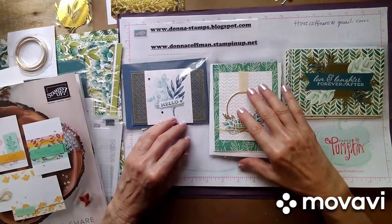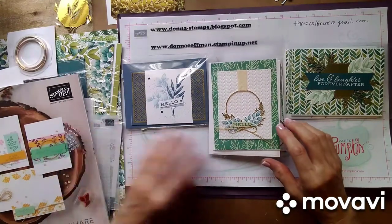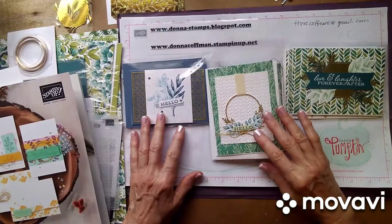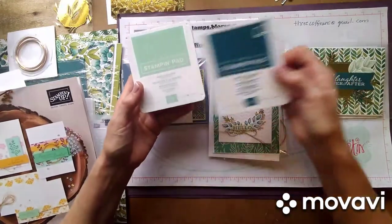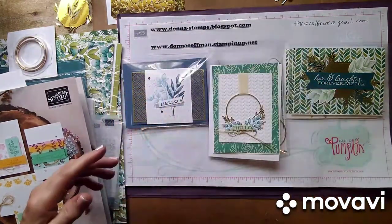Hi everybody! I have three cards to show you today, and they're all from the Forever Fern Suite. These are the colors I'm using: Pretty Peacock, Mint Macaron, Misty Moonlight, and Seaside Spray.